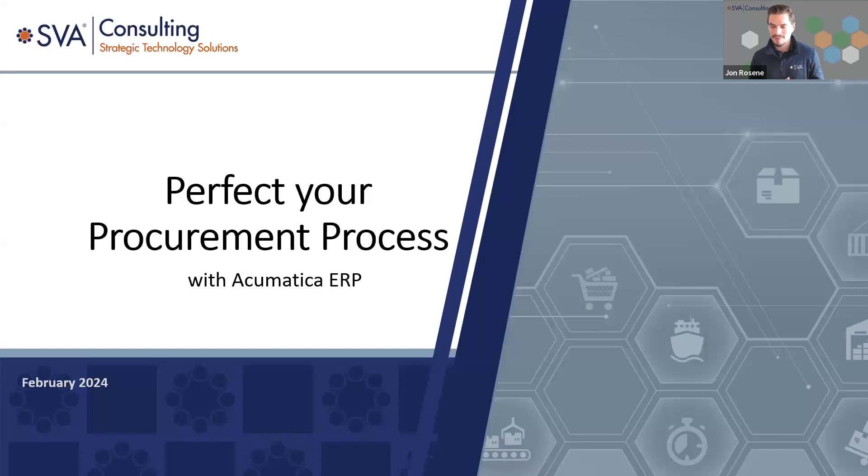A few housekeeping items before we jump into today's agenda, especially for any new attendees. As we proceed through the presentation today, there will be a presentation and demonstration. If you have any questions, please feel free to drop those in the Zoom chat. Tanya is going to be managing those questions. We'll address them during the demo or during Q&A towards the end, and we'll reach out with any follow-up after the webinar.